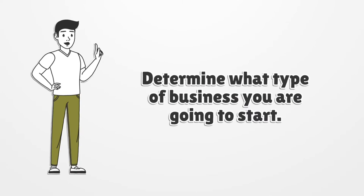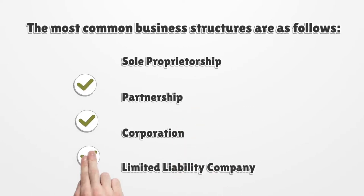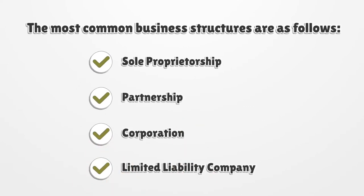Determine what type of business you are going to start. The most common business structures are as follows: Sole Proprietorship, Partnership, Corporation, and Limited Liability Company.